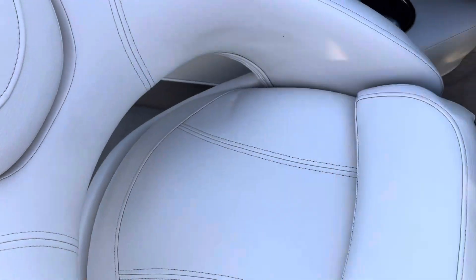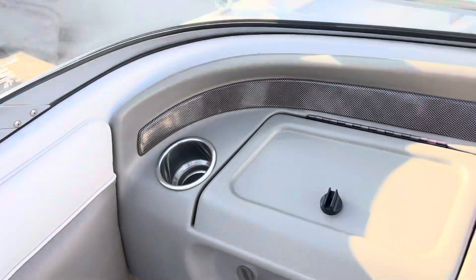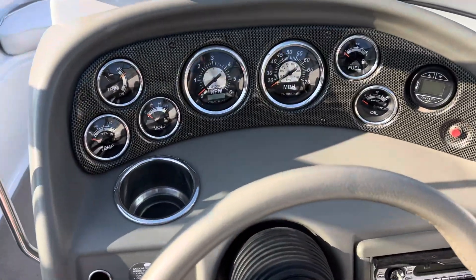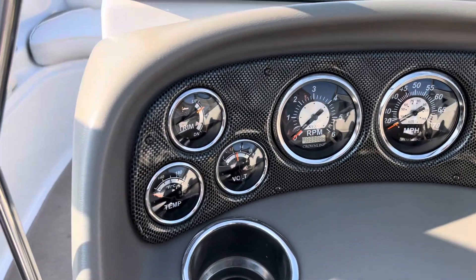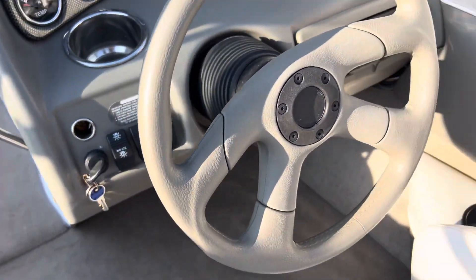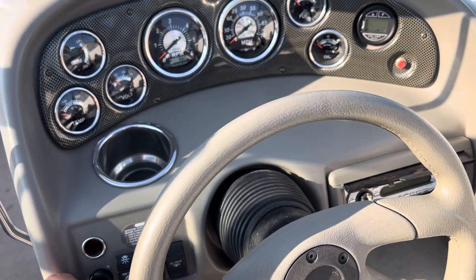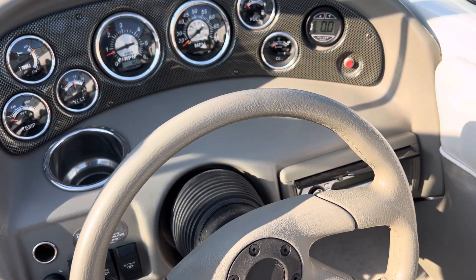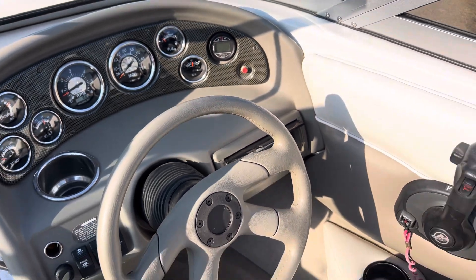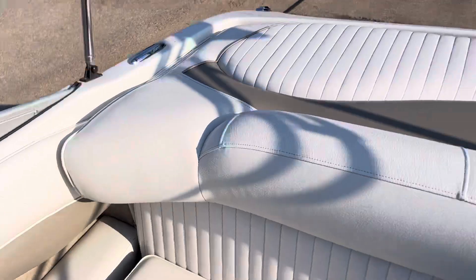We just took this boat in on trade. All the gauge lenses look very clean. All the combing pads in the cockpit — no issues.